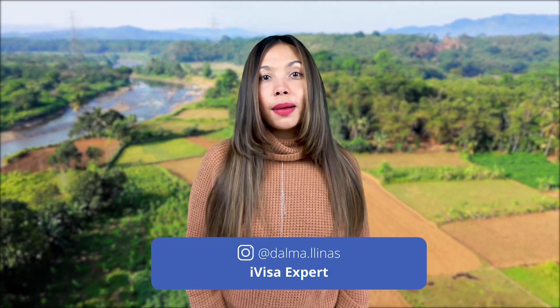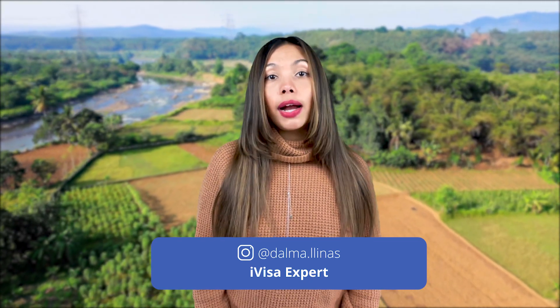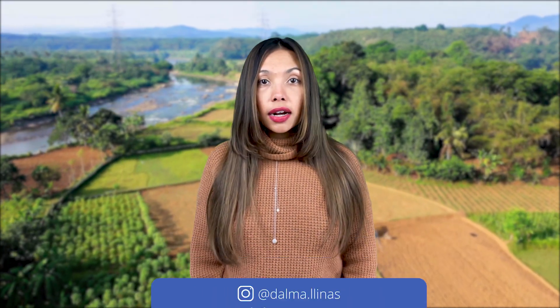If you plan to travel to Ghana, you probably need to know about coronavirus requirements and travel documentation. I'm Dalma, your cool travel expert, and in this video I will talk about Ghana's new travel requirements and how to travel there in 2022.